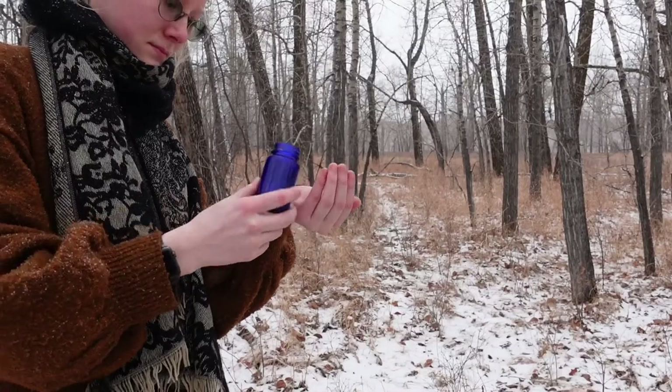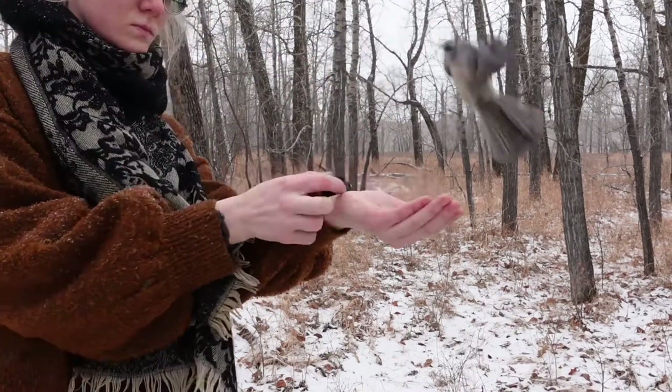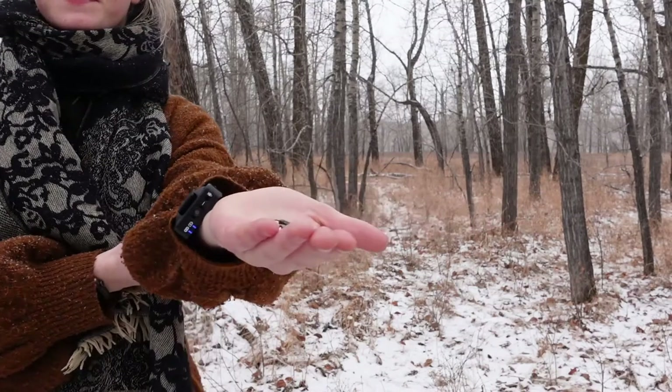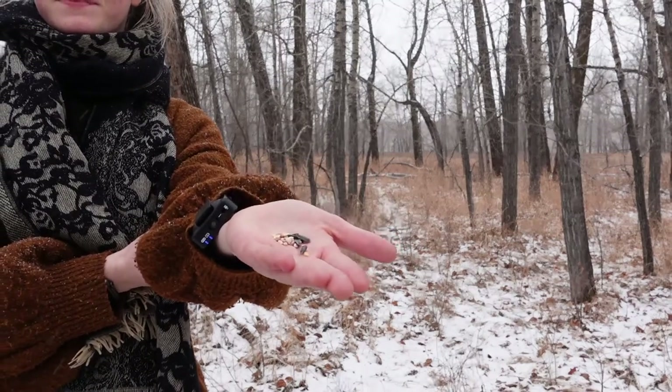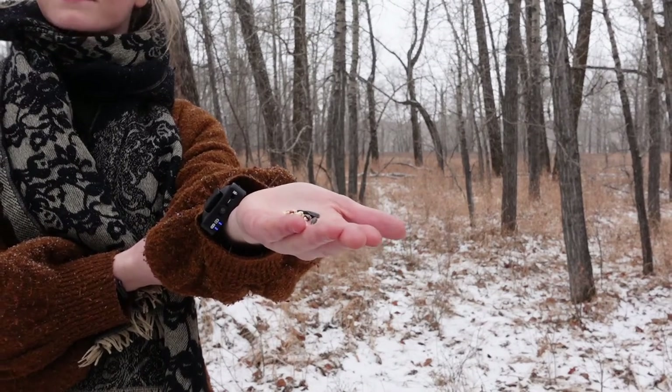Although the majority prefer to keep their distance from people, some birds are more bold. For this reason, I recommend keeping some bird-safe snacks on hand to tempt your feathered friends. Black oil sunflower seeds are adored by songbirds like nuthatches and chickadees. Just a few are enough to bring a dozen little friends to your hand in a matter of minutes.